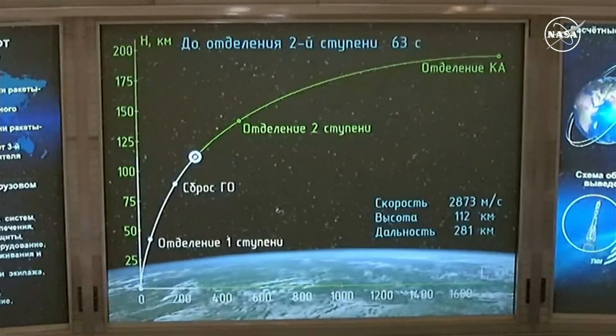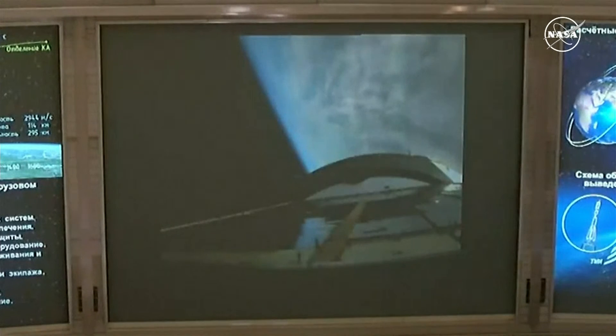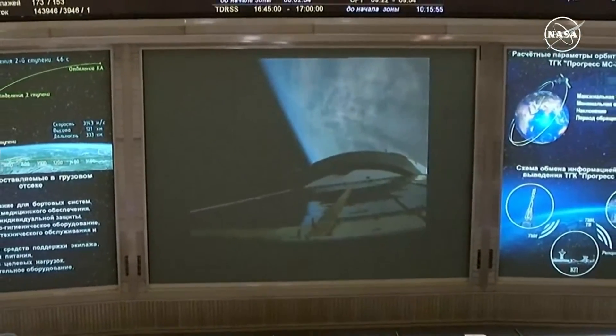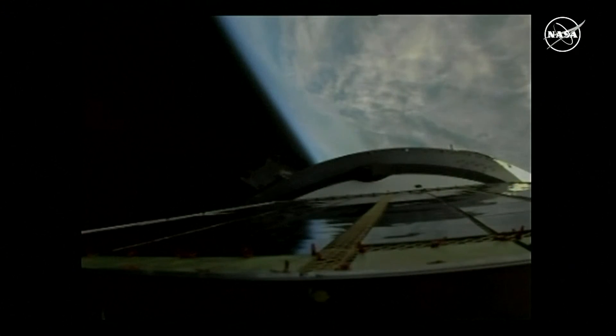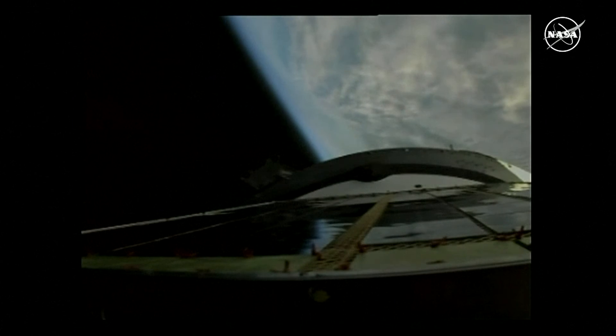The flight is normal. Stabilization of the equipment is safe. This view now from a television camera on the upper stage of the Soyuz, as we are now 4 minutes 15 seconds into flight, standing by for second stage shutdown about 15 seconds from now.